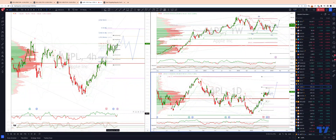Whilst we maintain momentum divergence, I'm looking for a three-wave corrective move back into the pivot 146-145 area. From there I want to watch once again for bullish reversal patterns to re-engage on the long side.